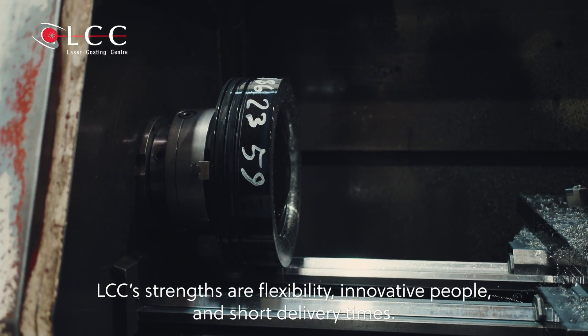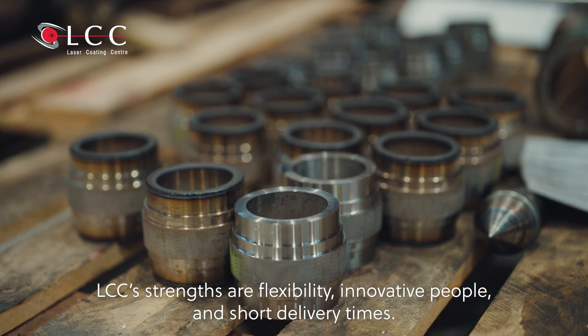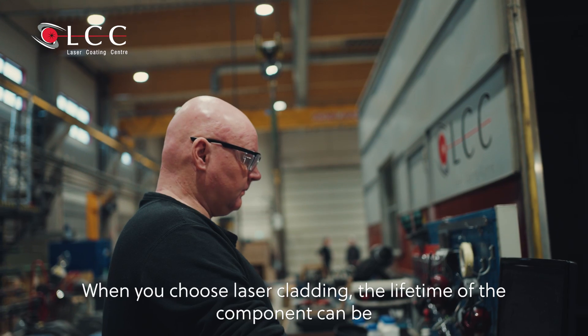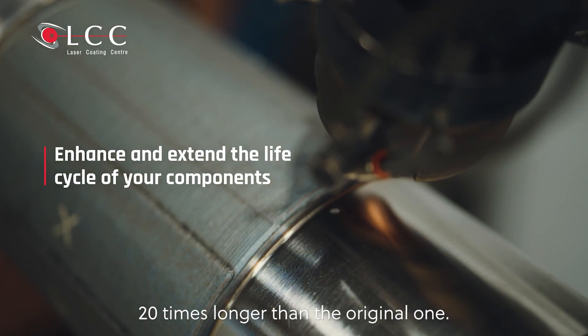LCC's strength is flexibility, innovative people, and short delivery times. When you choose laser cladding, the lifetime of the component can be 20 times longer than the original one.